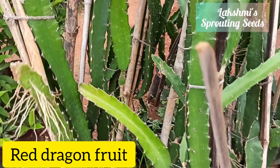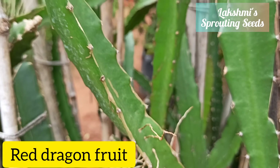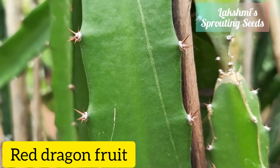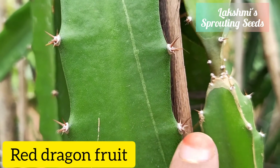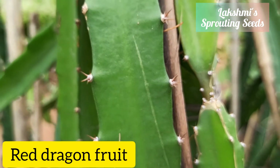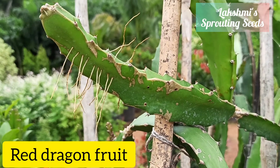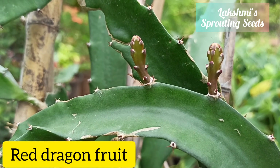Then there's red dragon fruit — it's quite big. Thorns are there, the aerial roots are also visible, and these are the new shoots coming out.